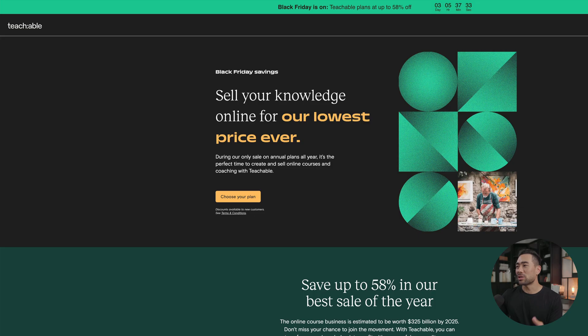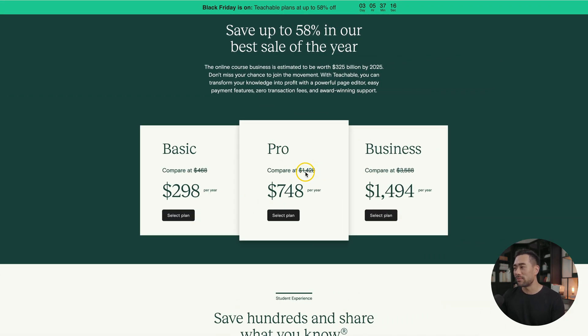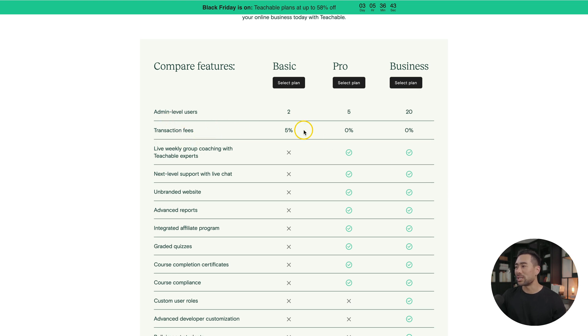Onto some online course platform deals. If you're planning to create and sell an online course in the future, then take advantage of these deals. Teachable's got an insane deal at the moment, offering up to 58% off. On their pro plan, which is normally sold for $1,428, you're only paying $748. One of the big differences between plans is the transaction fees — on the pro plan, Teachable does not charge you any transaction fees.